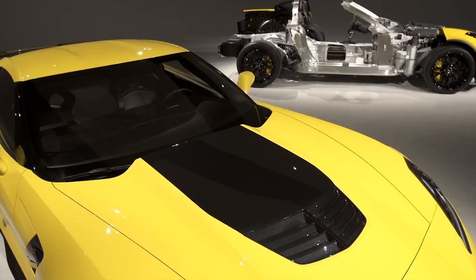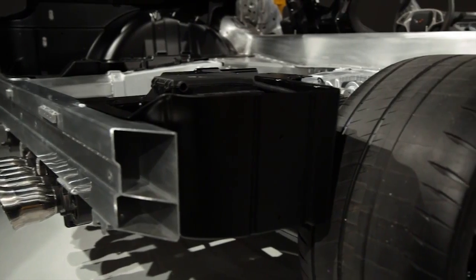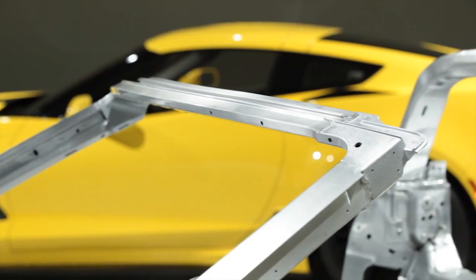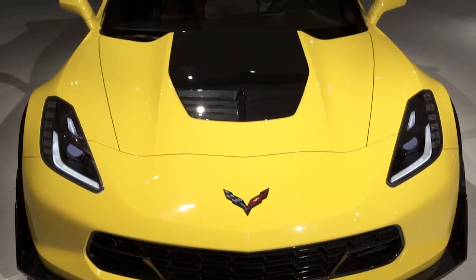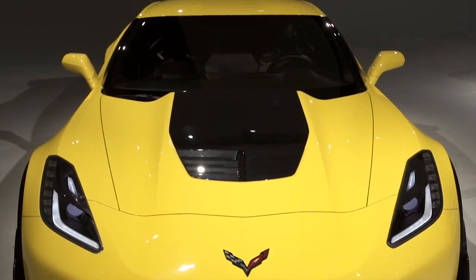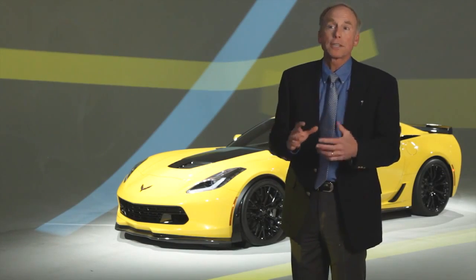When we introduced the Stingray, we brought to the market an all-new aluminum substructure. This frame is a marvel of engineering — 100 pounds lighter and 60% stiffer. Now we're using that same frame on the Z06. Traditionally Z06s have had a fixed roof, but that frame is so stiff that it enables us to offer a removable roof option, and even with the roof removed the car is 20% stiffer than the previous generation car with its fixed roof in place.